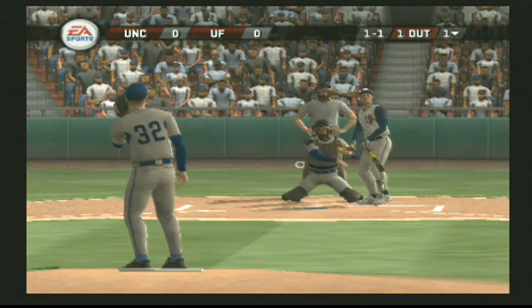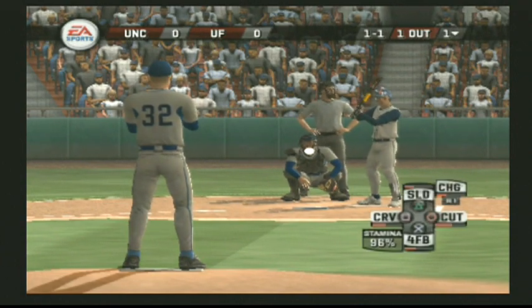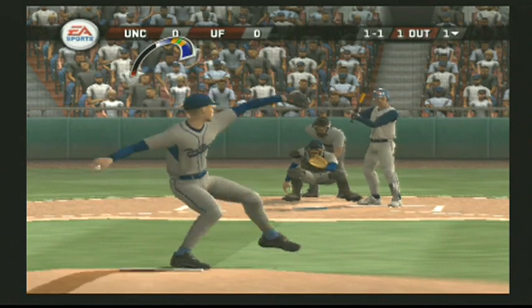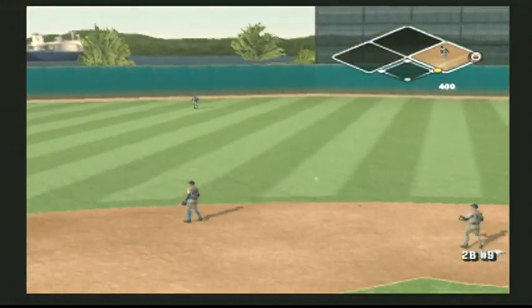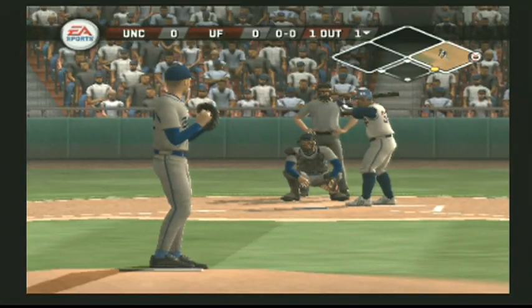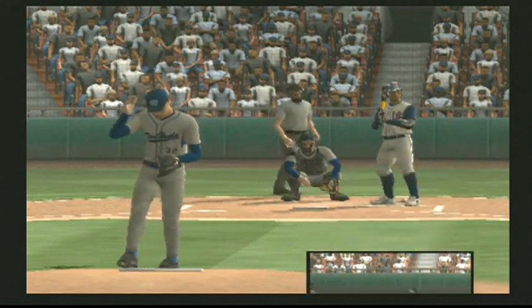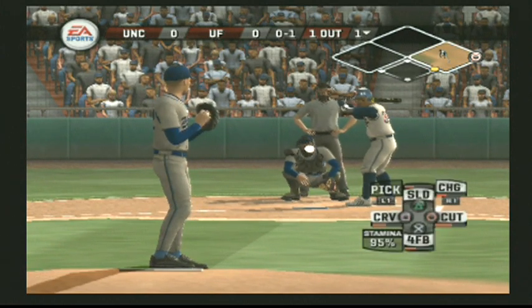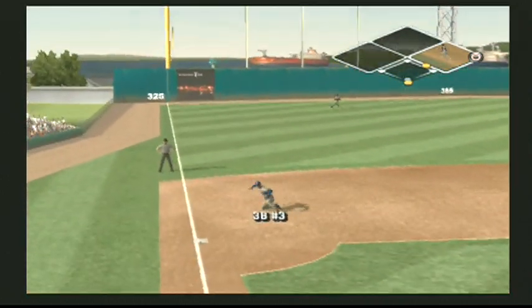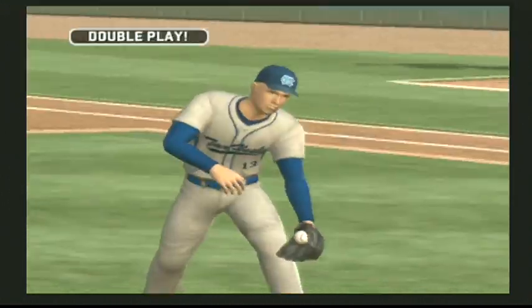Swung on and missed the breaking ball at the knees. Hit on the line — number 34 is on. Number 32 is up next. That foul caught the catcher. Breaking pitch hit toward third — he's out, over to first, double play. After one it's scoreless.